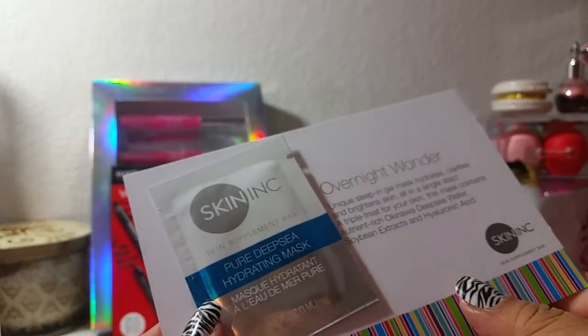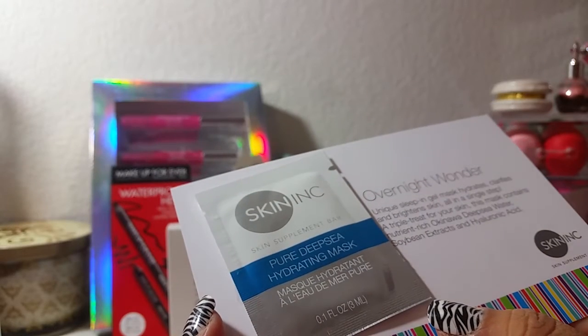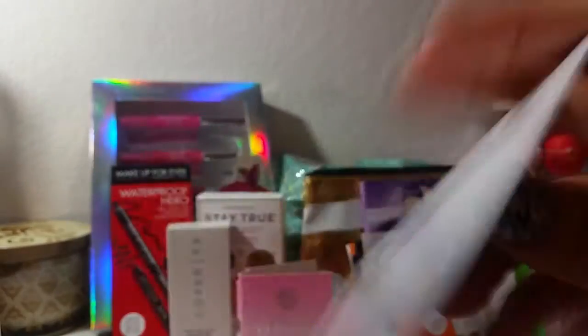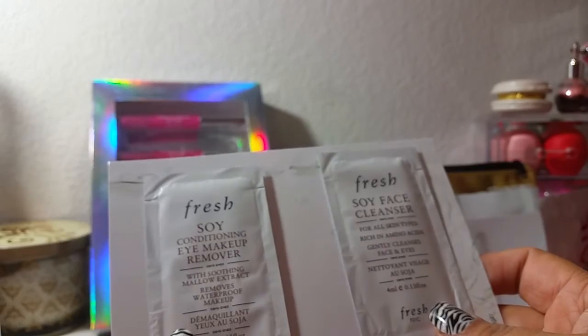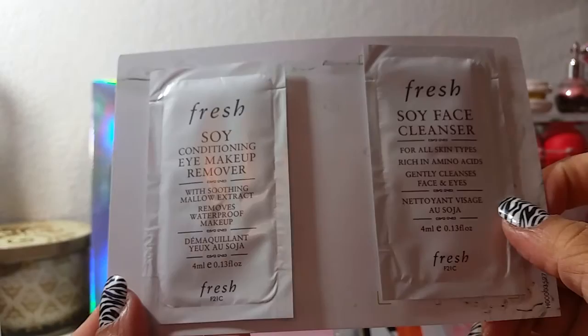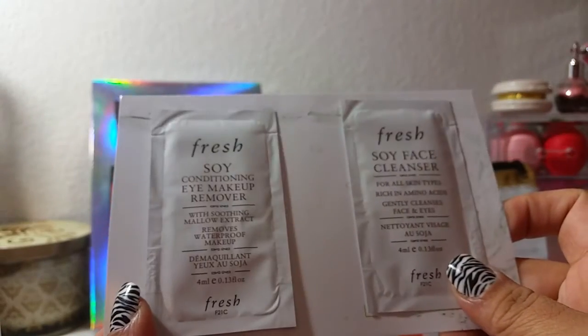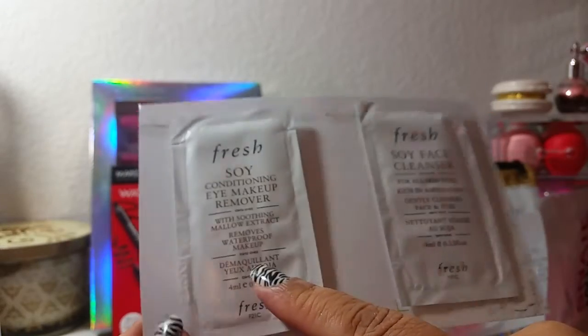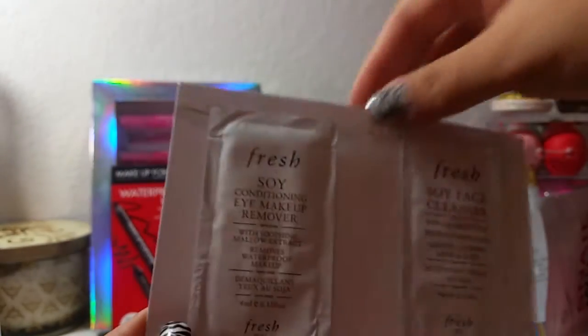Then there's this Skin Inc Overnight Wonder skin supplement bar — pure deep sea hydrating mask — a little packet, never tried that before. Then there's the Fresh conditioning eye makeup remover and soy face cleanser. I've heard of the brand and have a couple of foil packet samples I haven't tried yet, but I'm interested to try this one to see how it works.